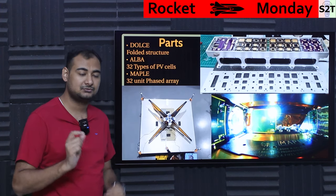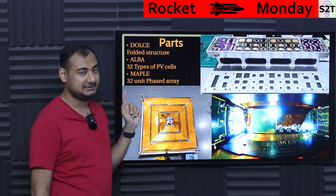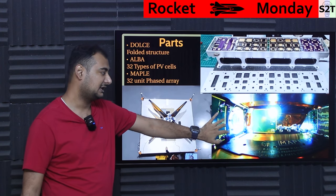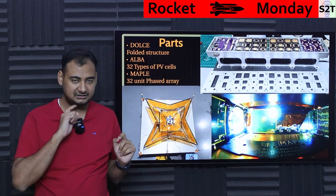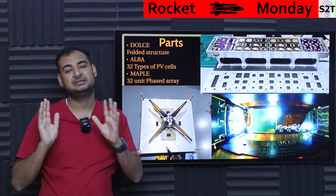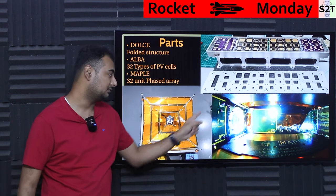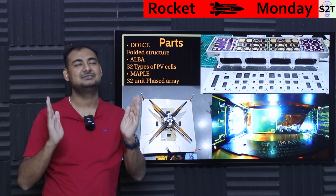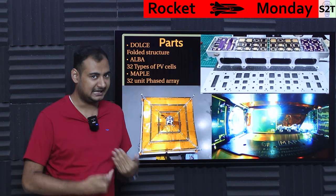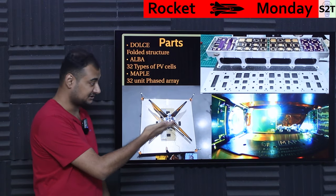The third unit was MAPLE, which had a 32-element phased array antenna. The antenna is a critical aspect — they want to use microwave, and they had to test whether they could transfer microwave energy, not just signal. We can transfer signals — that's Wi-Fi — but can we transfer actual energy from point A to point B in space? Nobody had done it, so this was the first step.